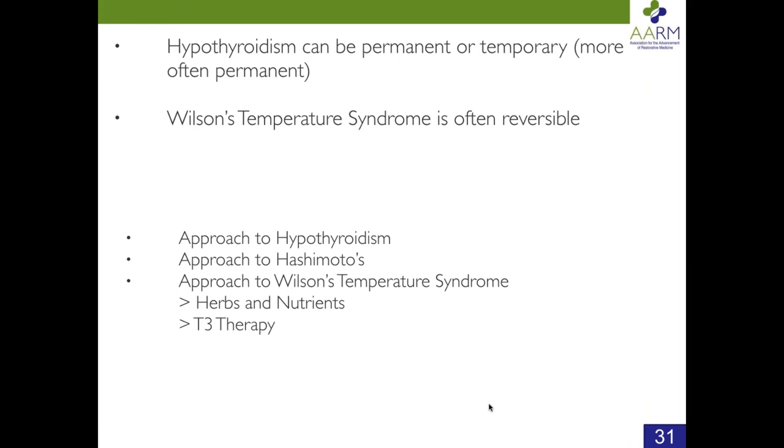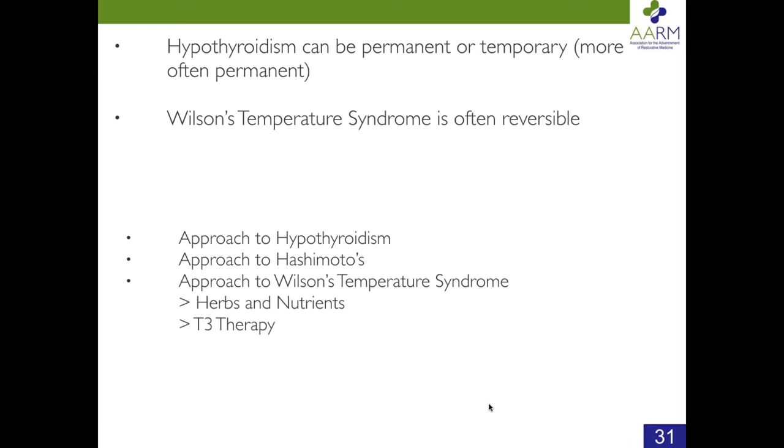I don't have enough time right now to go into these treatments, but we will be discussing them in more detail at the conference in South Carolina. My main point today is that TSH and body temperature are the combination — and I should really change the order: body temperature first, then TSH. You always want to look at body temperature first, then look at the TSH to explain what's going on. Body temperature and TSH are the most predictive parameters for helping patients feel well.